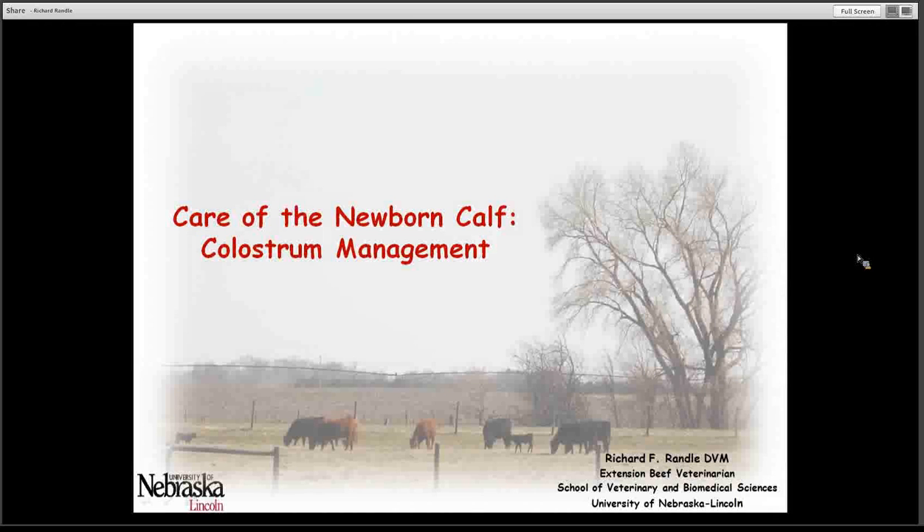Hi, my name is Dr. Richard Randall. I'm an Extension Beef Veterinarian at the University of Nebraska in Lincoln. Today we're going to visit about care of the newborn calf and look at colostrum management.